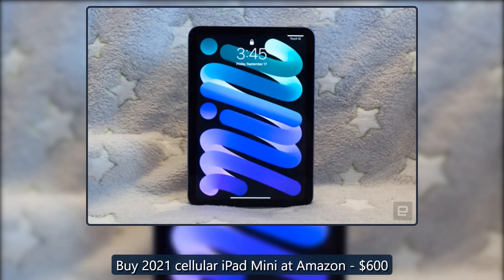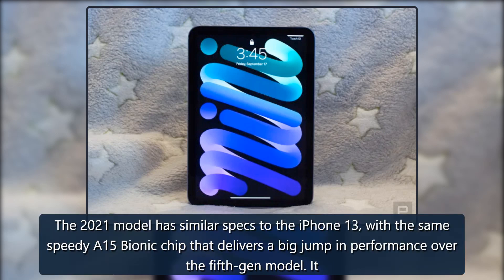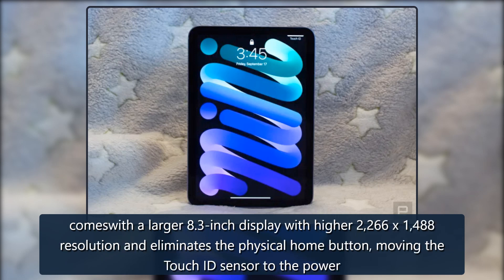Buy the 2021 cellular iPad mini at Amazon for $600. The 2021 model has similar specs to the iPhone 13, with the same speedy A15 Bionic chip that delivers a big jump in performance over the 5th gen model. It comes with a larger 8.3-inch display with higher 2266 x 1488 resolution and eliminates the physical home button, moving the Touch ID sensor to the power button.